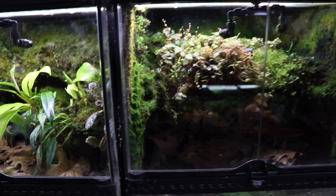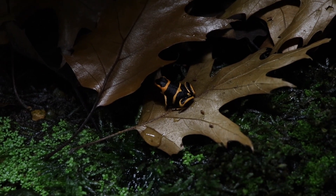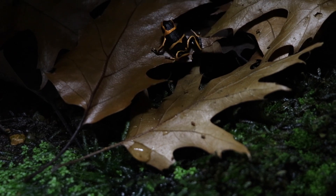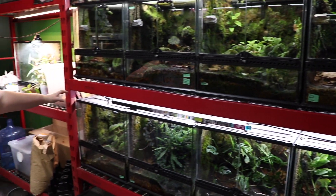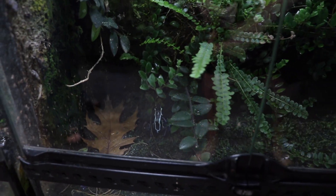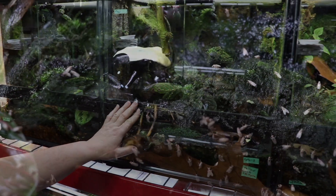This is the Summers Eye enclosure. And if we spin around, we have even more Tinctarius on this rack right here. These are Oio Pox here and here. We have Azureus here, and some young Yellowbacks we're growing out.